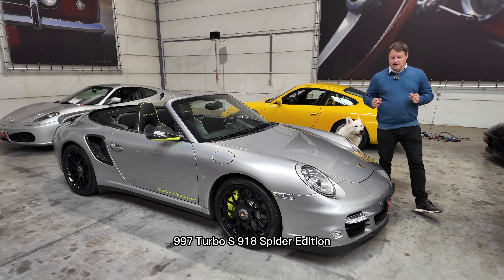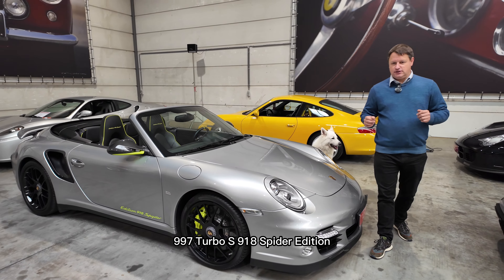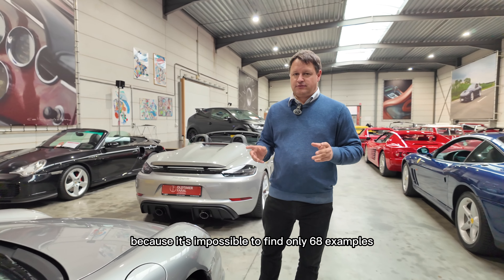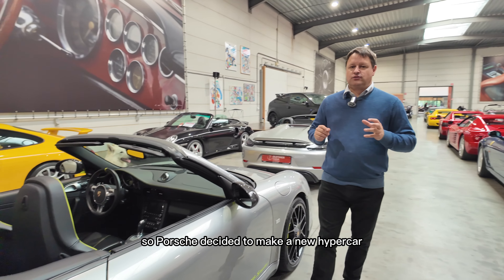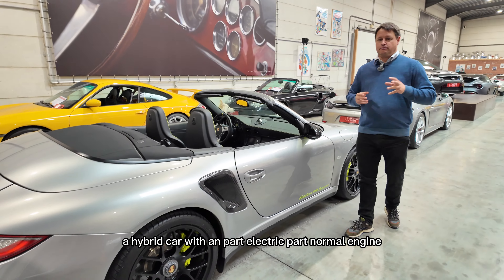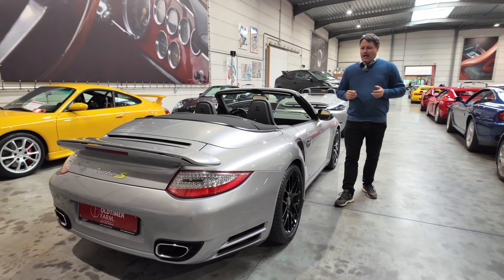Welcome to the walk-around of the Porsche 911 997 Turbo S 918 Spyder Edition — quite a mouthful. This is a crazy story that results in an even crazier car, because it's impossible to find. Only 68 examples. Let me explain to you what happened.